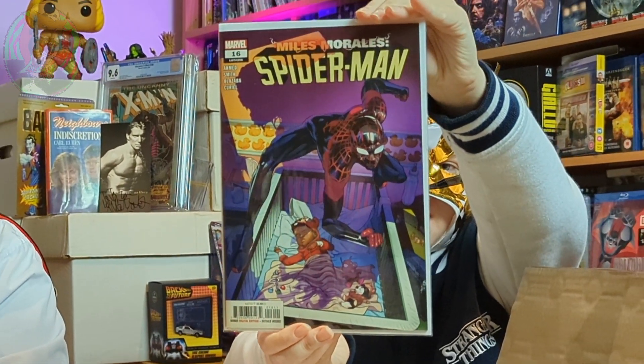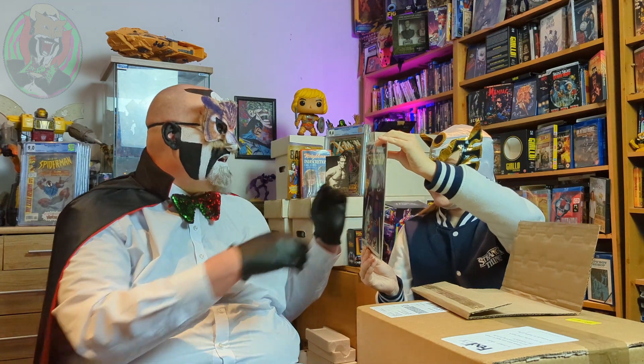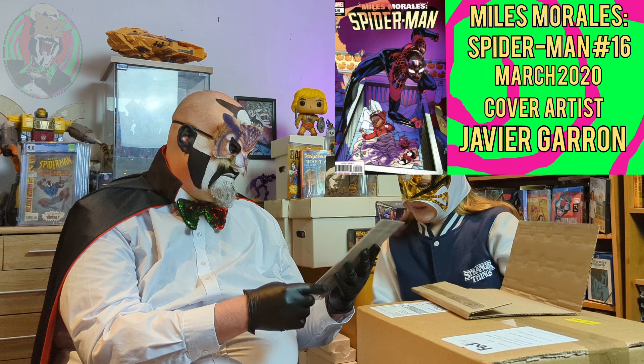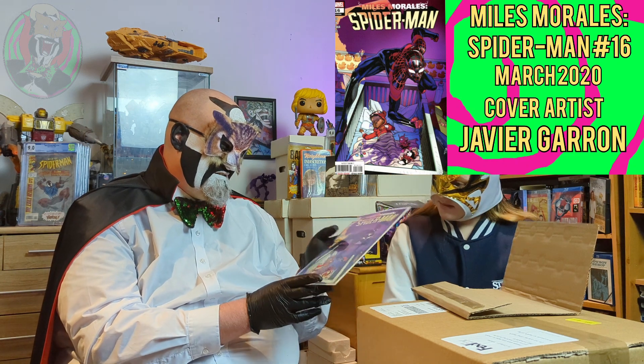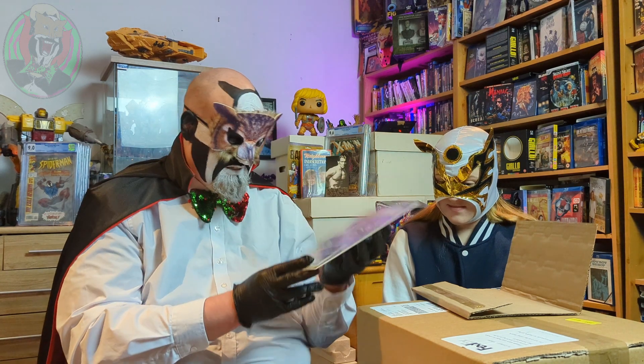I like these. Miles Morales issue 16 — I think this is the first cover appearance of Billy Morales, his little baby sister. And he's got a little Peter Porker Spider-Ham. Is this a fairing or is this the original? I think it's just a nice cover. I like that, it's cool. I've read all of it — just building up the Miles collection. Great stuff.